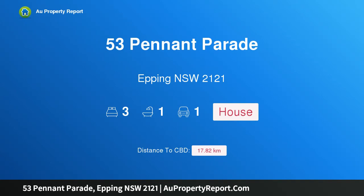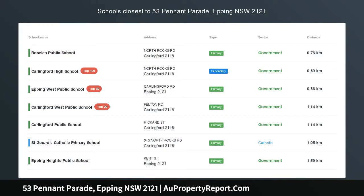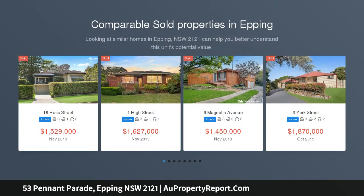Hi, I am glad to introduce Property 53 Pennant Parade, Epping NSW 2121 — a delightful family home offering a relaxed park-side lifestyle, adjoining a peaceful, verdant school field at the rear of the property.